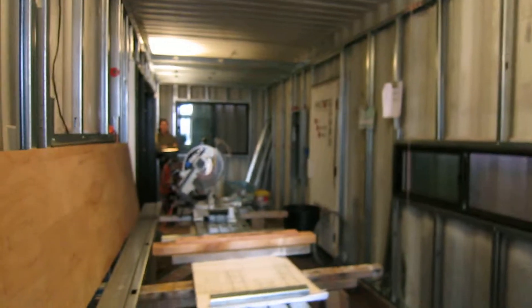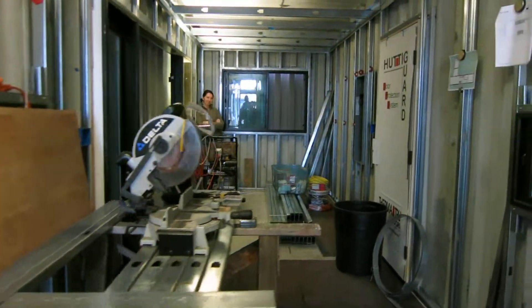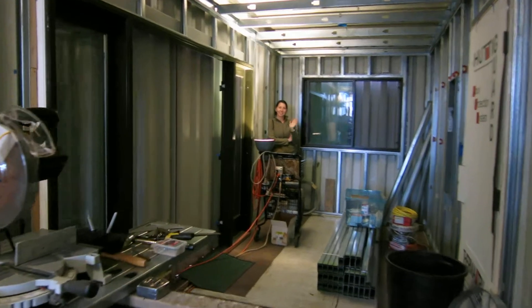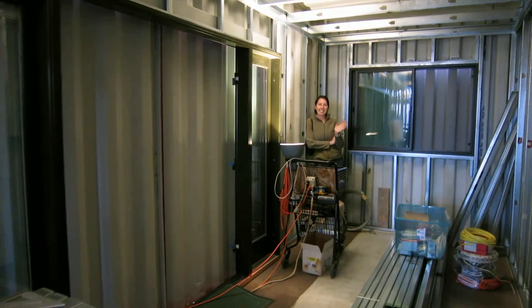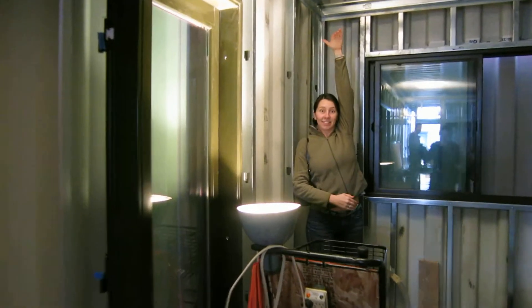This is the kitchen. Delicious, delicious wood. And there's Allison, way in the back of the living room. How tall everything is.